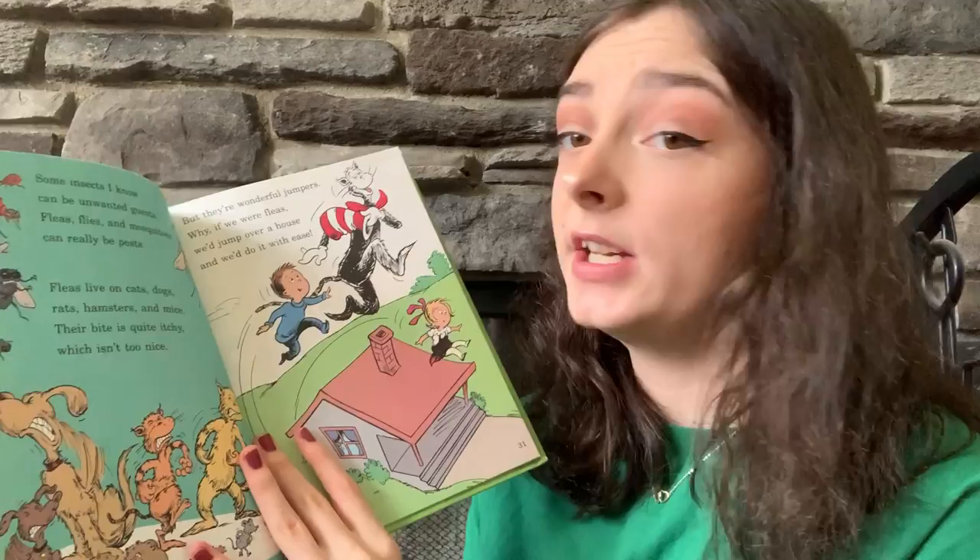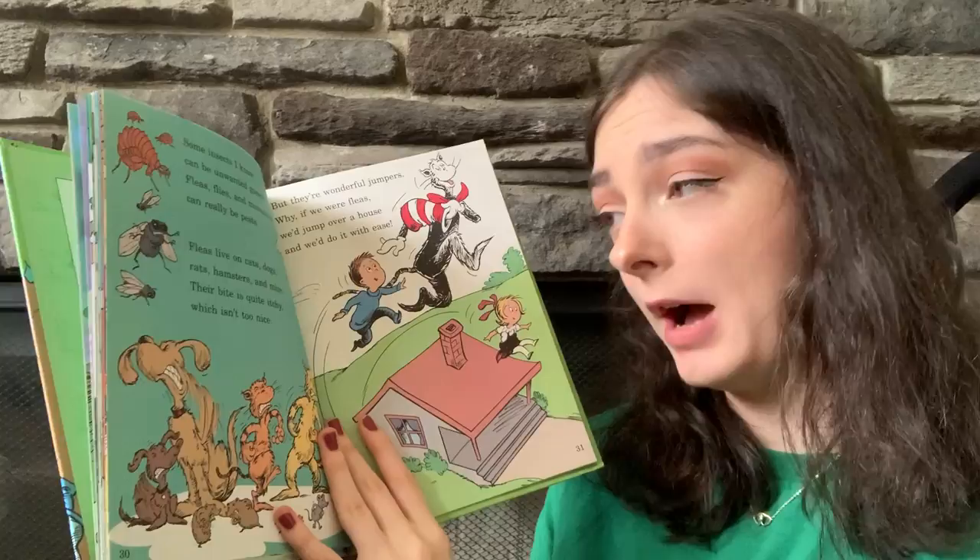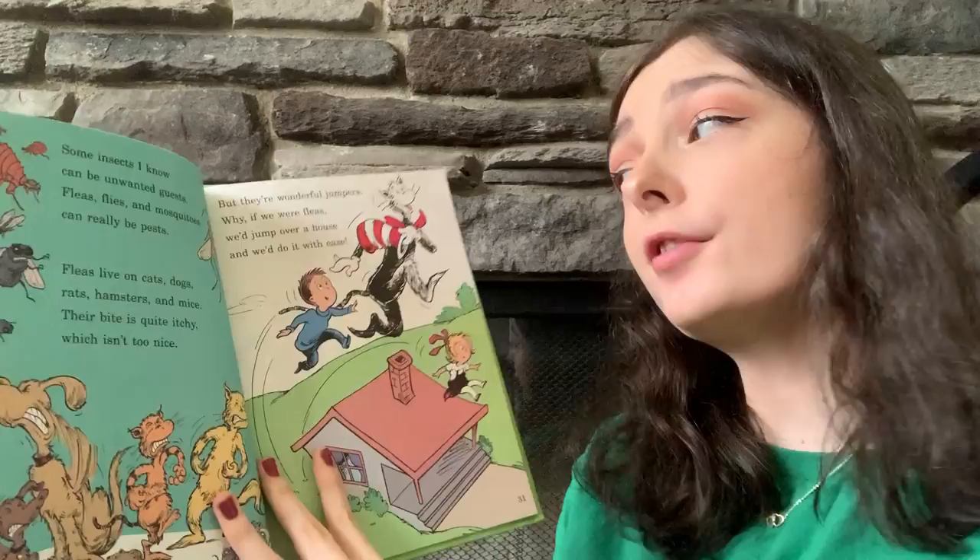Some insects I know can be unwanted guests. Fleas, flies, and mosquitoes can really be pests. Fleas live on cats, dogs, rats, hamsters, and mice. Their bite is quite itchy, which isn't too nice.